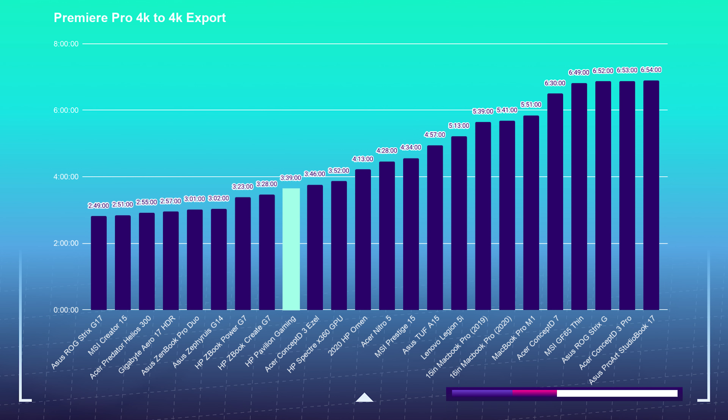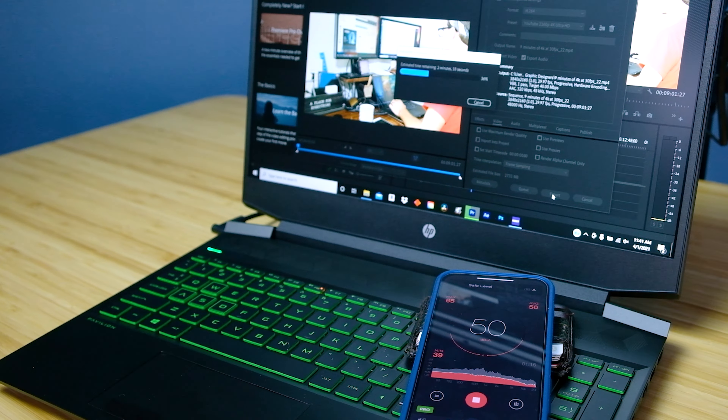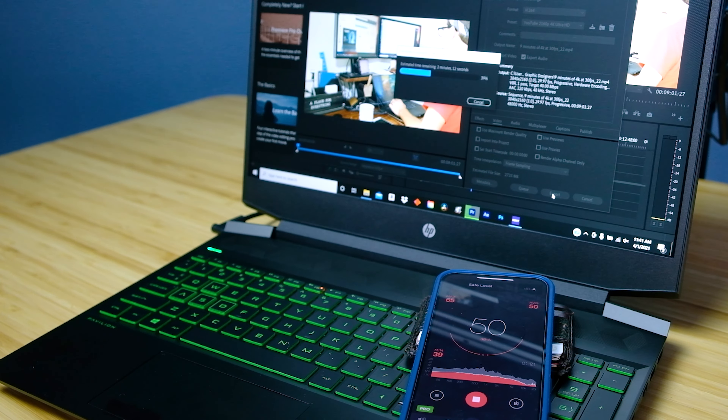Moving on to the 9-minute 4K export test, the Ryzen 5 5600H is a rocket ship for the price point. When you unplug the laptop or put it in silent mode, you will lose some of the export performance, but your laptop will run below 40 decibels. This is great if you're in a classroom or office setting.